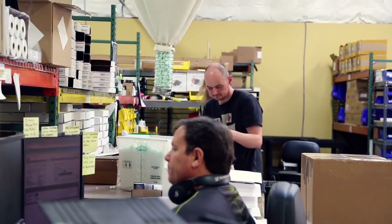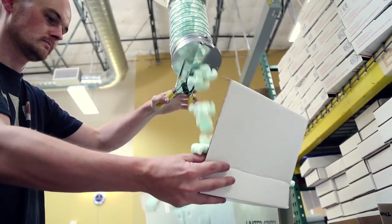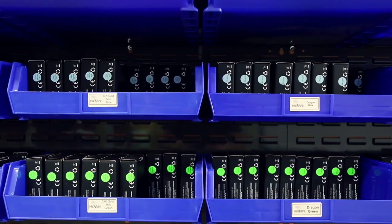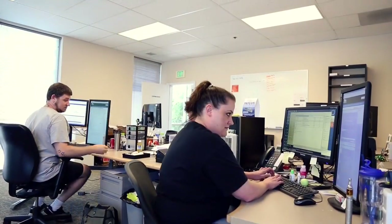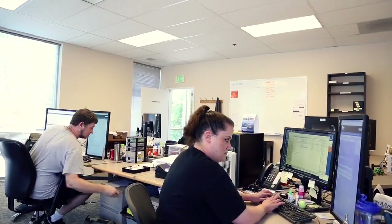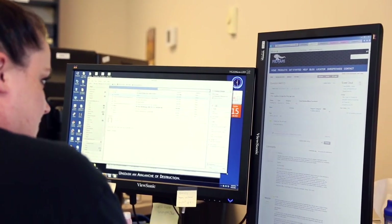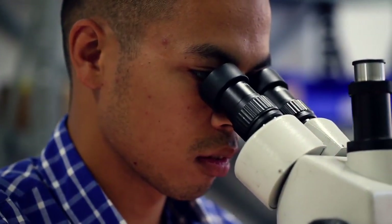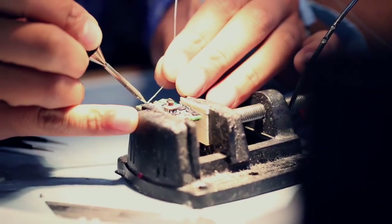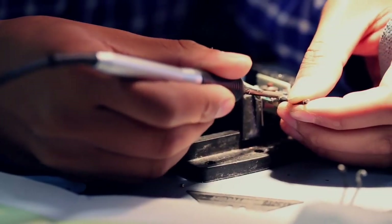Our attention to detail does not stop there. ProVari personal vaporizers are sent all over the world. To ensure they arrive safely, the latest shipping techniques are implemented. ProVape products carry the longest manufacturer's warranty in the industry. We stand behind our products. Our customer service team works with our customers to provide outstanding service and support. In the rare event that a ProVari requires service or repair, we have highly trained professionals who can diagnose issues and return your ProVari to perfect working order.